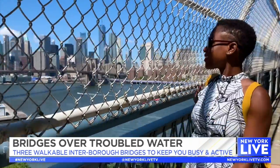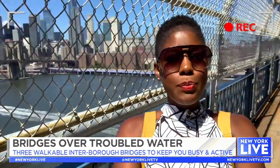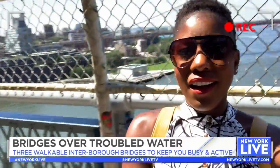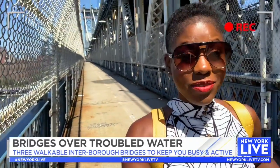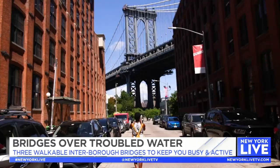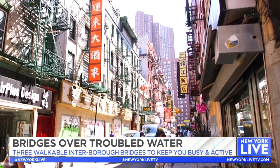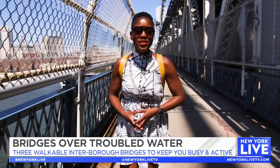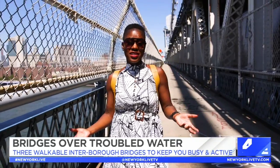The walking path is on the south side of Manhattan Bridge and that is where all the views are. You have expansive views of the Brooklyn Bridge, of the skyline, and of the Statue of Liberty. It goes from the Flatbush Avenue extension in downtown Brooklyn all the way to Bowery and Canal streets in Chinatown, making it the second longest bridge in all of New York City.